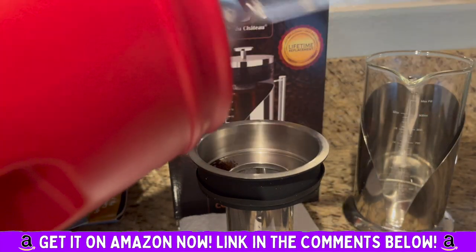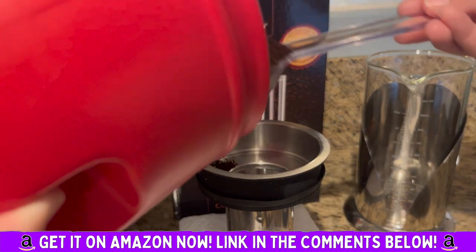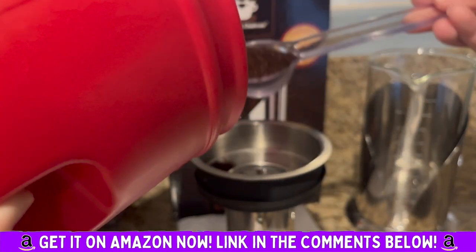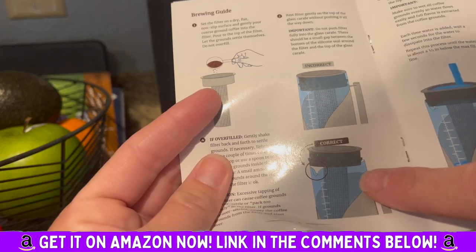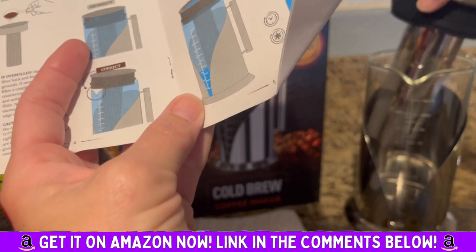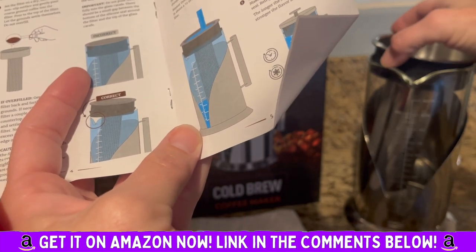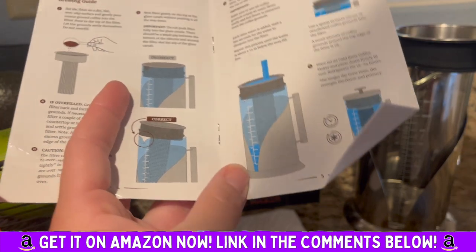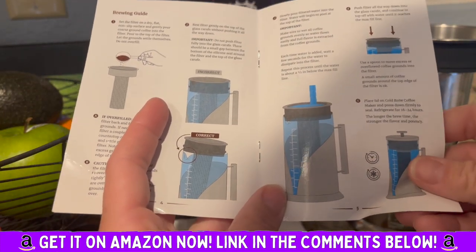You have versatile brewing options. We used just regular coffee that we use every day, and it was absolutely completely simple, convenient, and zero hassles. We had delicious-tasting iced coffee in no time. I was really impressed with the presentation and the instructions — everything was very direct and non-complex.